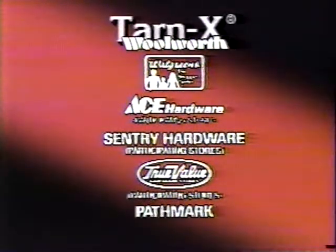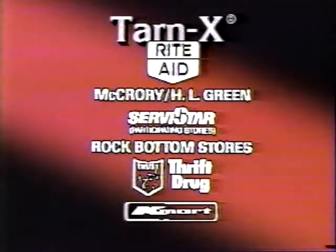Tarnex available at Woolworth, Walgreens, A-Century, True Value, Passmark, Rite Aid, McCreary, H.O. Green, ServiceStar, Rockbottom Stores, Thrift Drug Stores, Kmart.